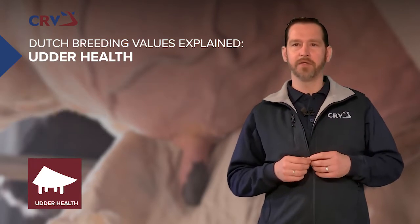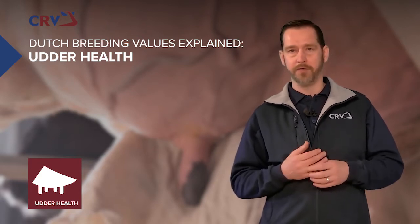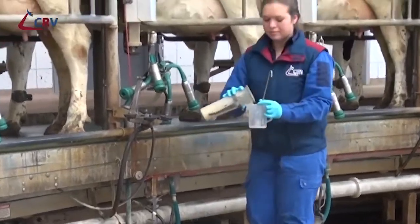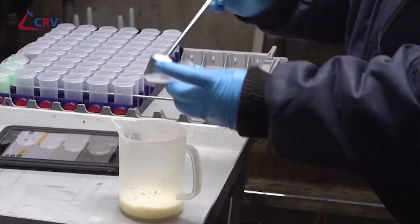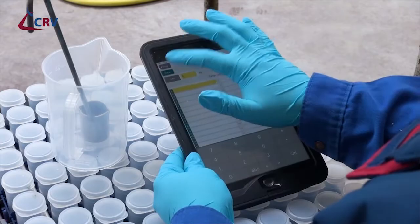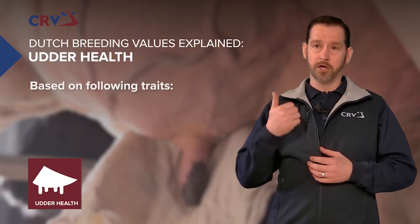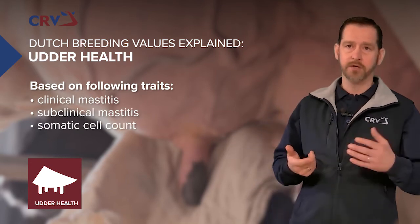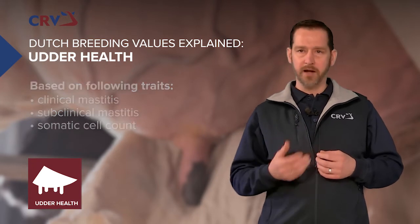CRV udder health is a breeding value developed to improve udder health on your farm. The udder health breeding value is based on milk control data collected from all Dutch cows in the last decades. This breeding value is composed of clinical mastitis, subclinical mastitis and somatic cell count, and is presented on a relative scale.